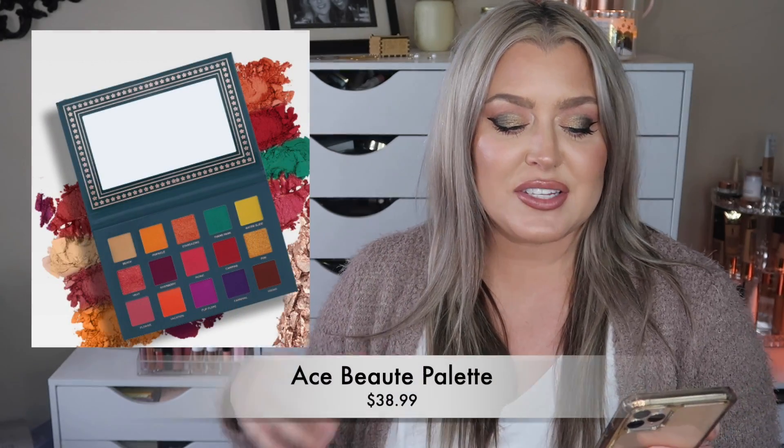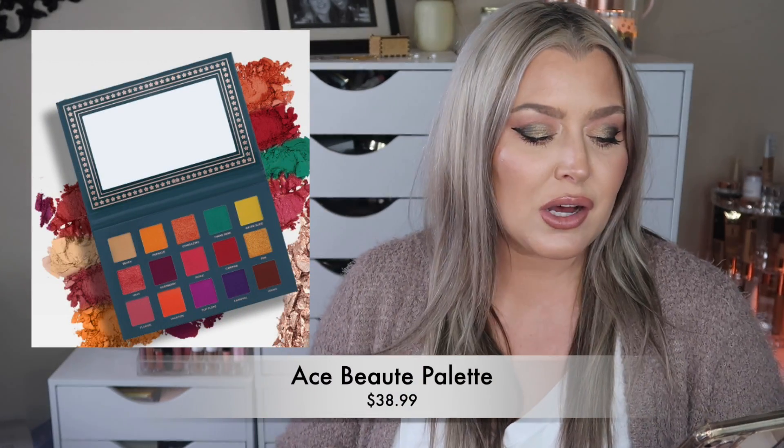The next is by Ace Beauté. This is a Nostalgia palette, I believe it's called. It does have a retail value of $38 and it is a beautiful, colorful eyeshadow palette. So if you are into those bright, bold, colorful palettes, you're probably going to love this palette. We have seen Ace Beauté palettes in the past — like a coral, I want to say it was actually last January, in the base box — and there was even like a blue, different shades of blue palette that was available.